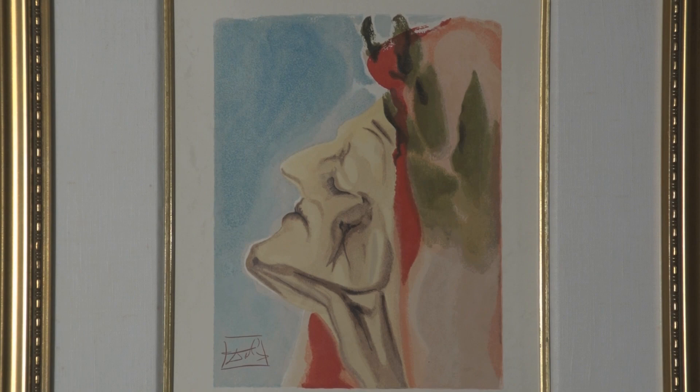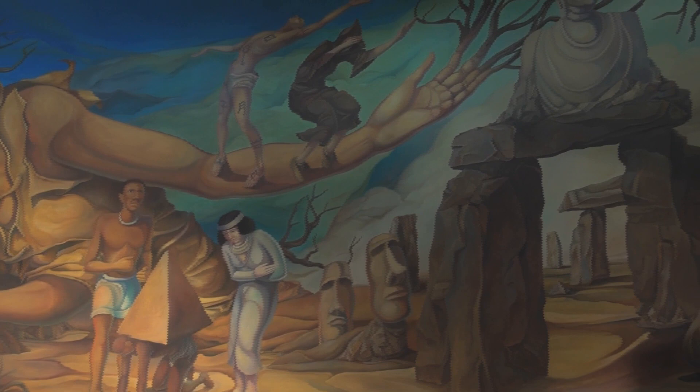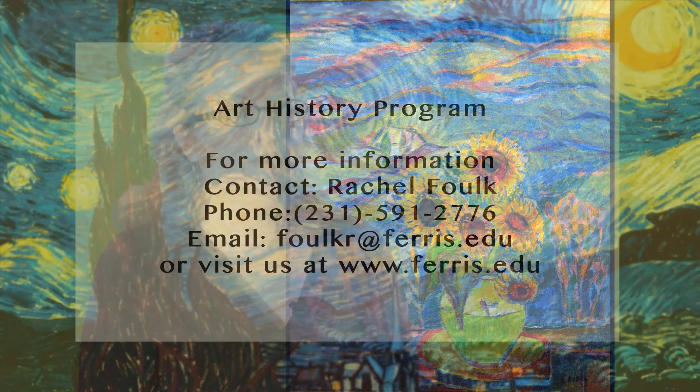I would recommend art history courses to anybody interested in studying human beings and understanding how visual media are important tools of expression that human beings have used essentially forever. Art history has a wide appeal because it touches on so many of the things that concern us as human beings.